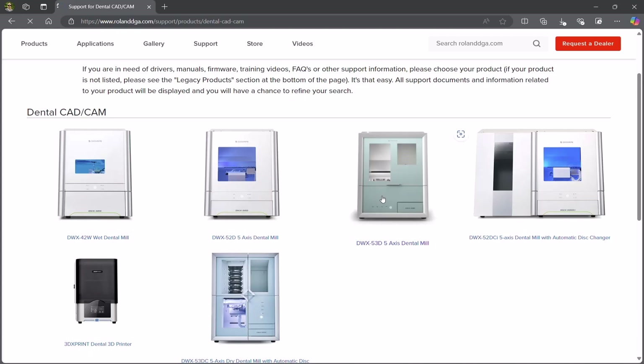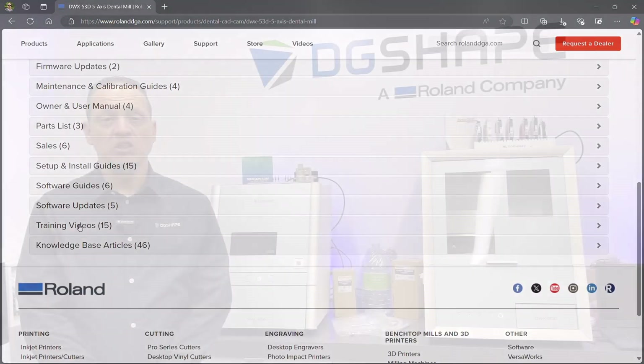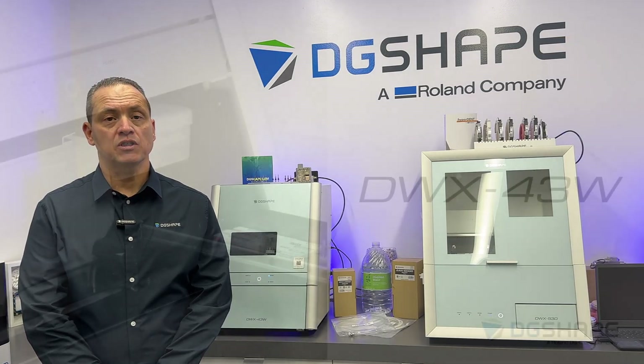Whether it's technical assistance, maintenance, or training, DG Shape by Roland DGA and its partners are committed to supporting your success before and after your device purchase.